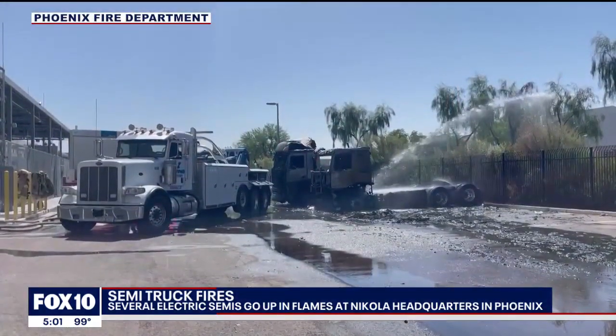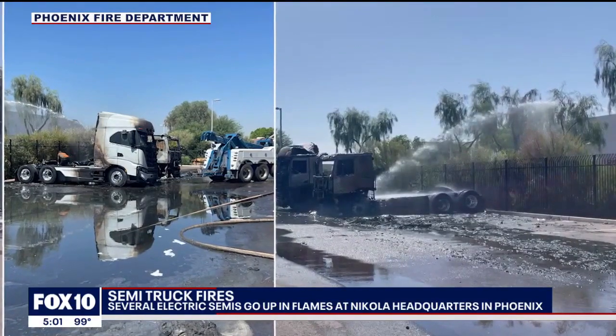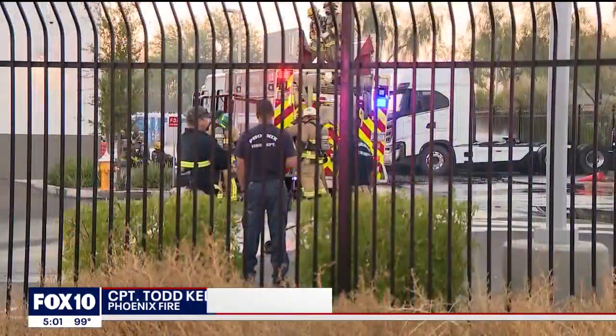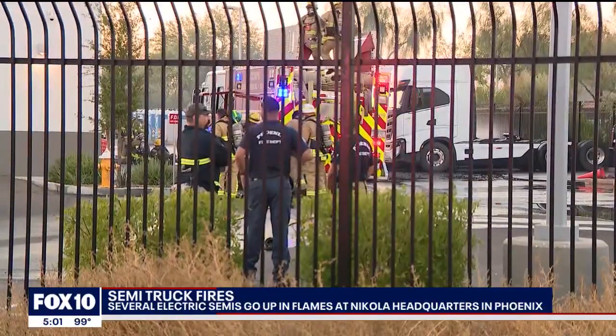Phoenix Fire says when crews arrived at the Nikola headquarters, four electric semis were burning — what they call thermal runaway. These cells packed in these batteries contain a lot of energy in a small amount of space, so extinguishing them is very difficult. What we're doing right now is cooling these trucks down and preventing extension to more of these vehicles.